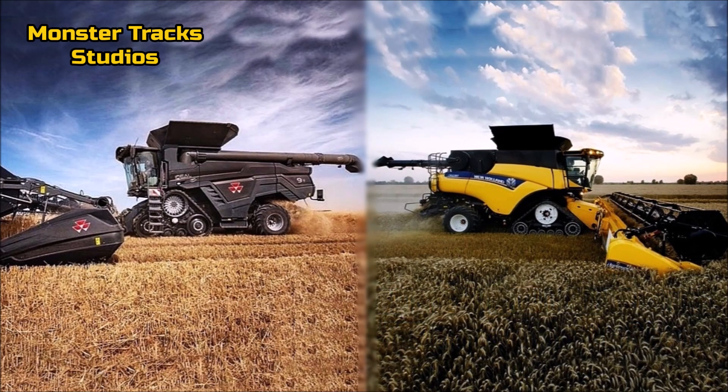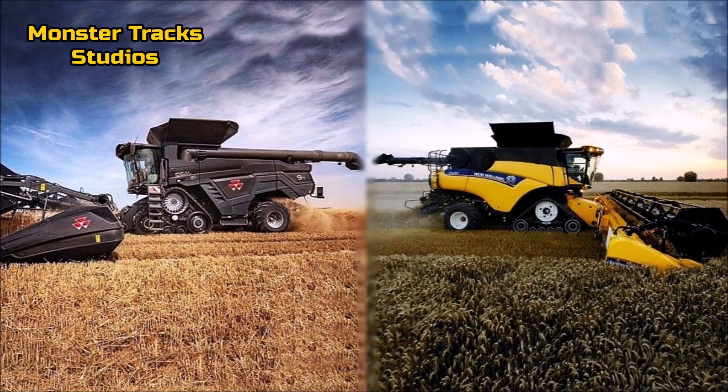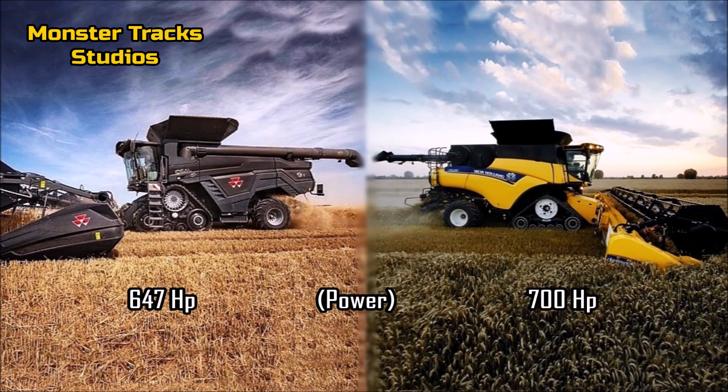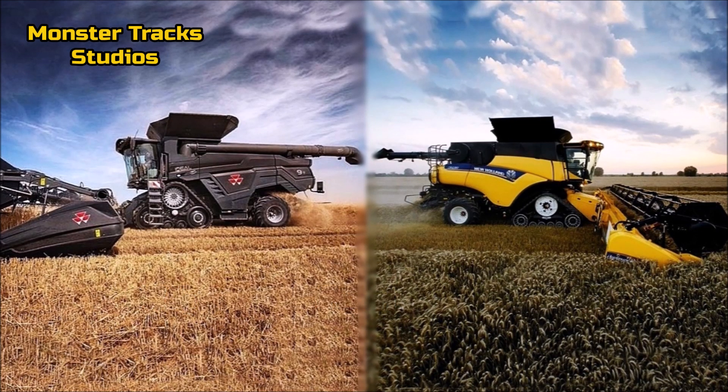The advantage here goes to the CR. The gross power of the Ideal Ferguson is at 647 horsepower. The power of the CR is a little higher at 700 horsepower — a 53 horsepower difference — so again, New Holland has the advantage against the largest Ferguson combine.